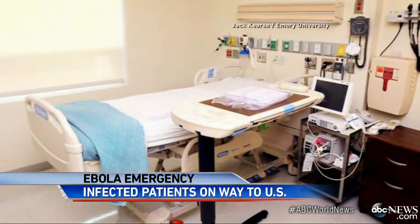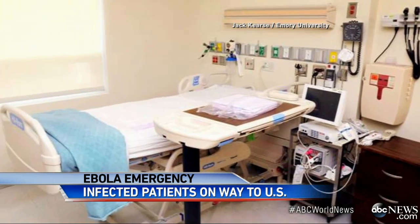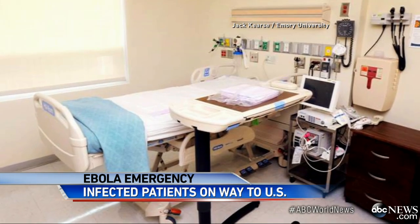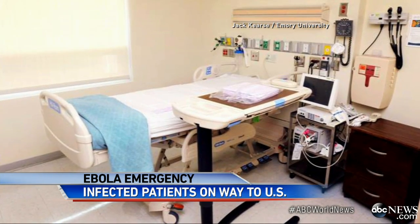This is the Emory isolation room. I will be one of the individuals who will be coming into direct contact with the patients. I have no concerns about either my personal health or the health of the other health care workers who will be working in that unit.